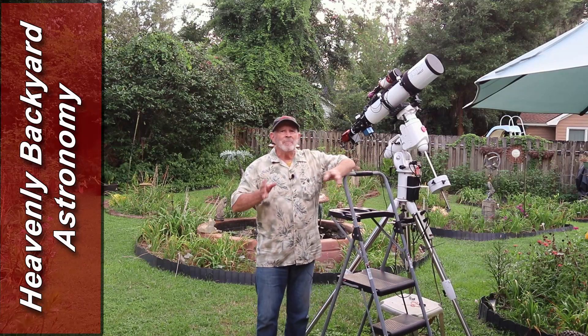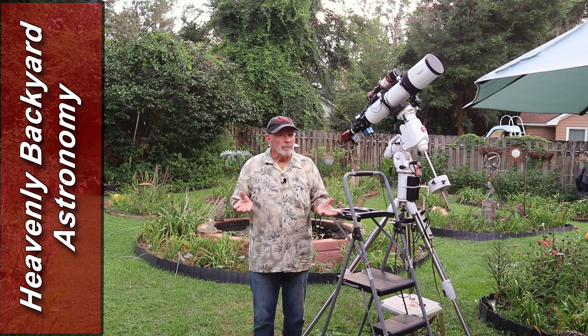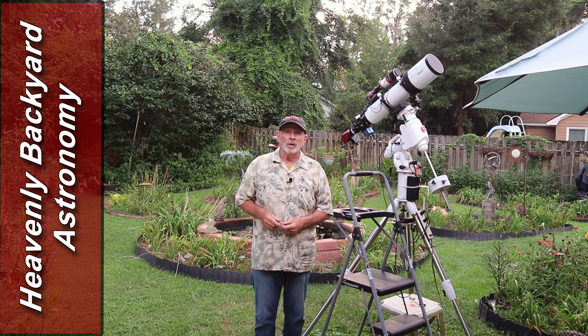Hi everyone, I'm Pat Prokop in the Heavenly Backyard Garden. The subject for tonight fits the garden theme — it's a tulip, a nebula, called the Tulip Nebula. Welcome to Heavenly Backyard Astronomy.